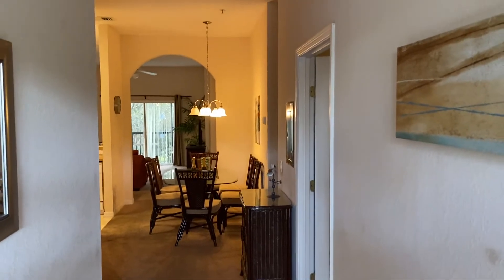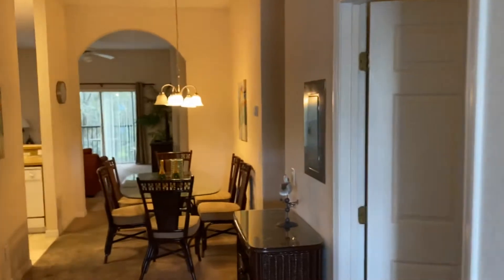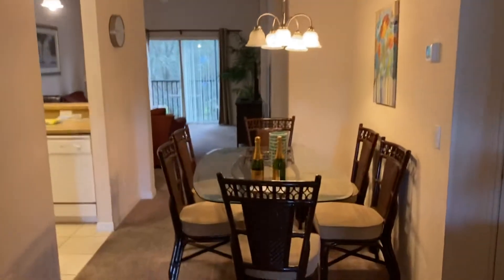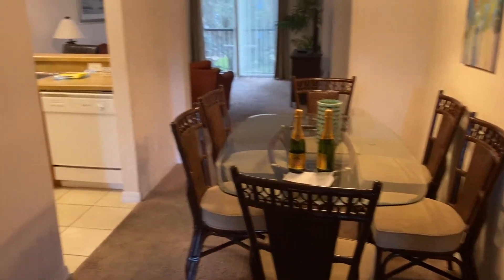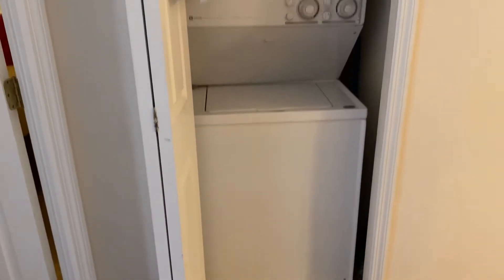So we have an entrance hall. Straight off the hall we have a dining table, and we have a washer dryer just to put some washing in.